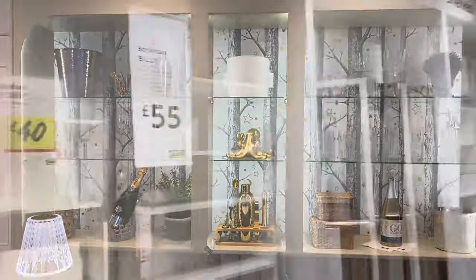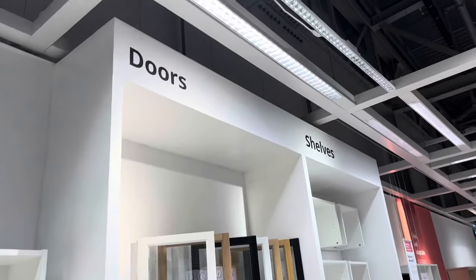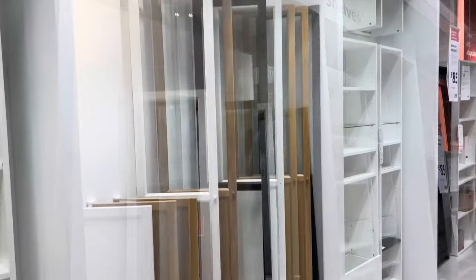I was also really pleased to see that the Billy bookcase is still £35. I put this on top for my bar — it's a really good one if you want to make it look like a dresser. The doors had some fantastic new designs in.